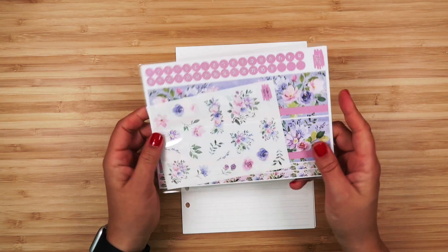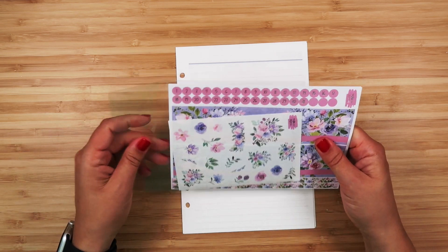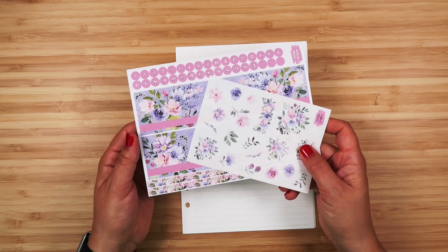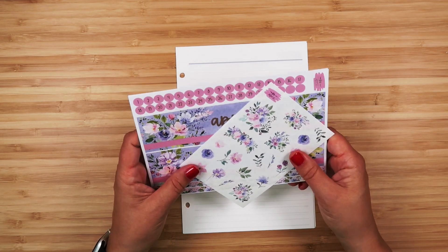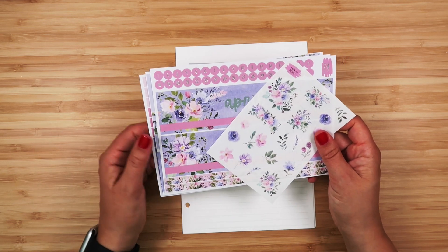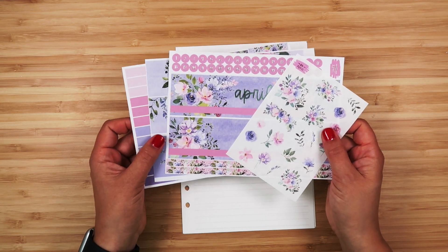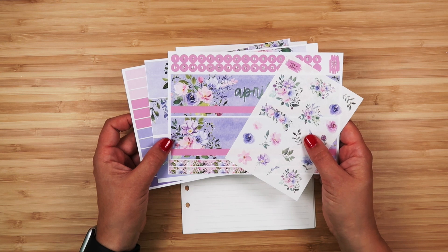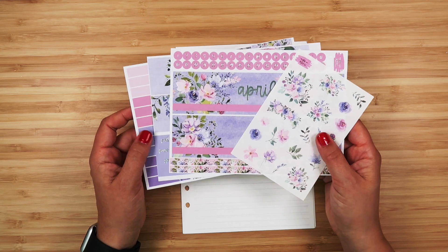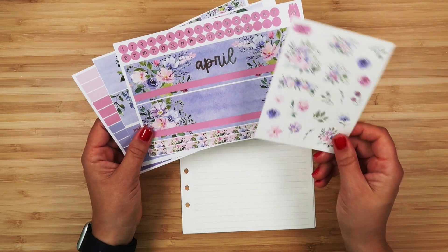I want to show you a sneak peek of the secret project I've been alluding to. I'm going to have monthly kits for all 12 months available for Black Friday. I realized that with the advent calendar and other stuff going on it was going to be too much work to do in-house, so I got these stickers manufactured. I ordered April as a test and was really happy with how they turned out. I've already finished getting all the months designed and submitted.